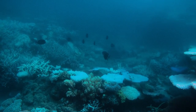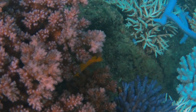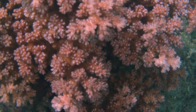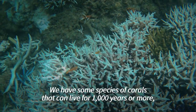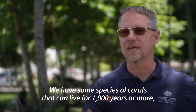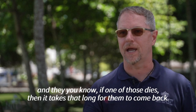Coral reefs are often referred to as the rainforest of the seas, as they are home to a huge amount of biodiversity. As temperatures rise, this is rapidly changing. A bit like if you have a bushfire, there's some things that grow back quickly and other things take a lot longer to grow back. We have some species of corals that can live for a thousand years or more, and if one of those dies, it takes that long for them to come back.